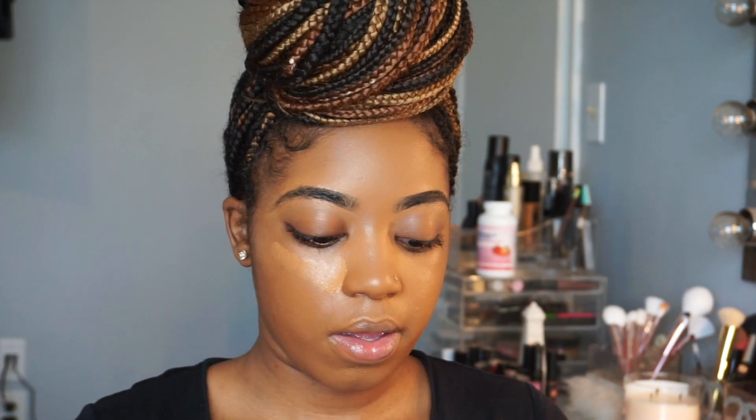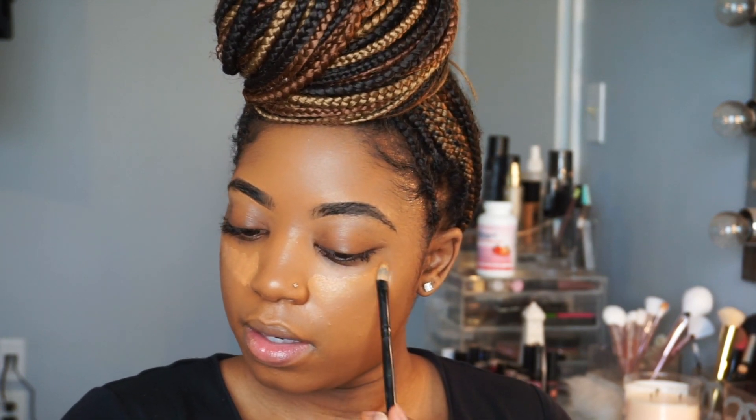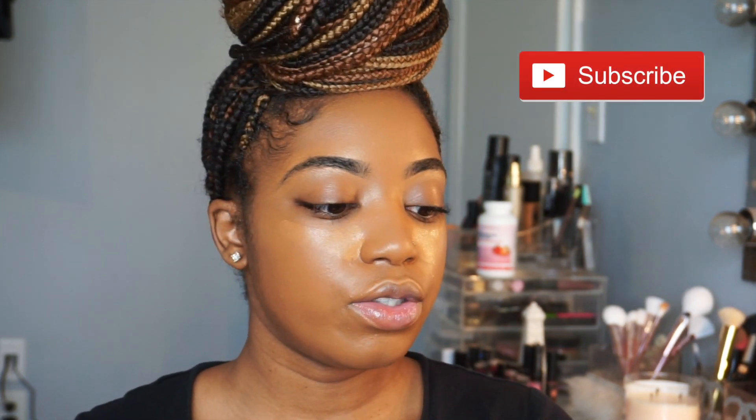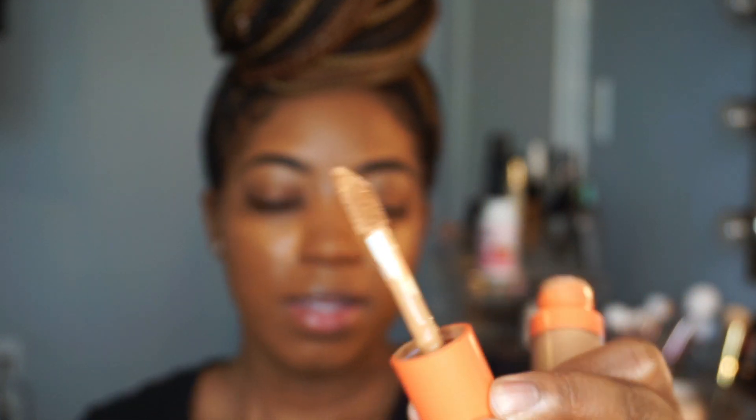For my concealer I like to take a brush to help pull this out. I'm going to take a Coastal Scents flat concealer brush and use the LA Girl Pro Concealer, starting by putting it on the edges under my eye. Putting on a shade closer to my foundation and skin tone using a brush gives me more control. Now I'm going to go in with the Juvia's Place concealer in shade 13 — I love this concealer, but the wand is so big you can get carried away fast.